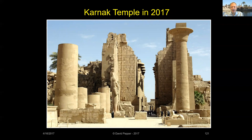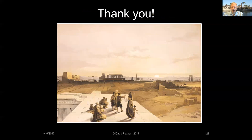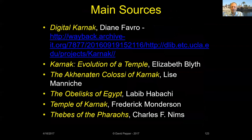As Bugs Bunny would say, that's all folks. Here are my main sources of information for this talk — there's a lot more information available in these references. Thanks for watching.